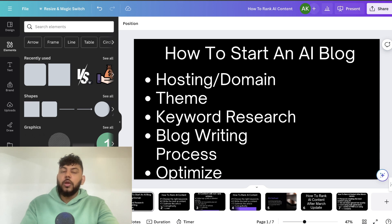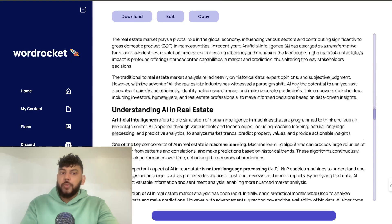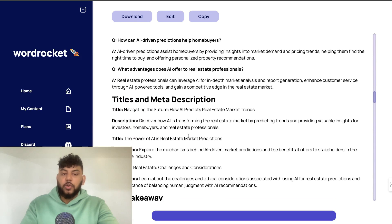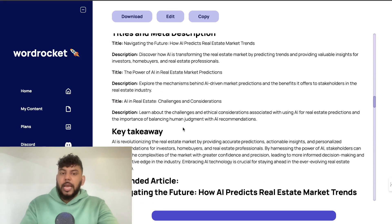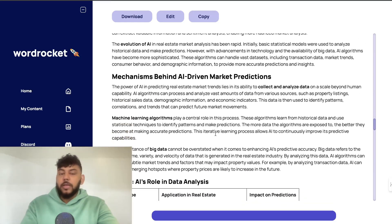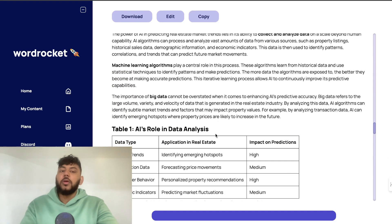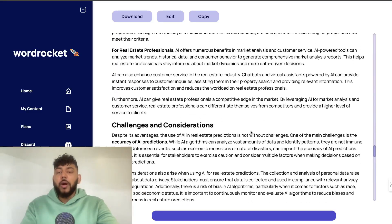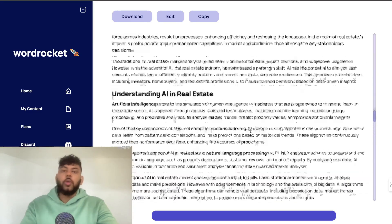Once you have your writing process down, it's about rinsing and repeating with optimization. You need to include internal links, external links, and make sure your title and meta description are SEO-optimized. Do basic on-page SEO work and start building authority and backlinks to your website. Aim for at least 100 articles per month — about 20 per week — though you can do more to grow faster. The name of the game is quality and quantity. Build topical authority by going deep in a specific niche, and combine that with traditional keyword research using tools like Ahrefs or SEMrush.